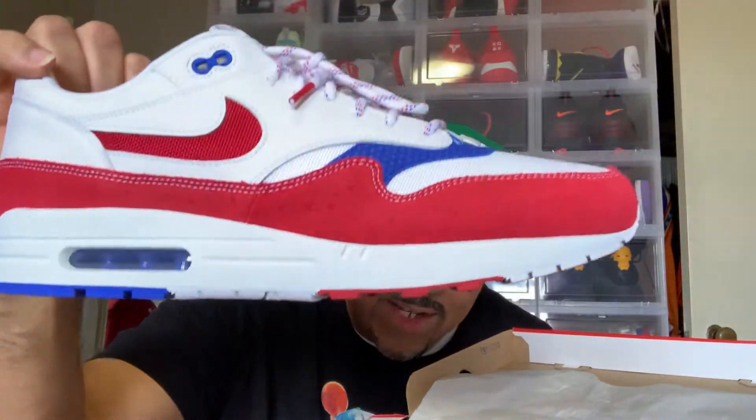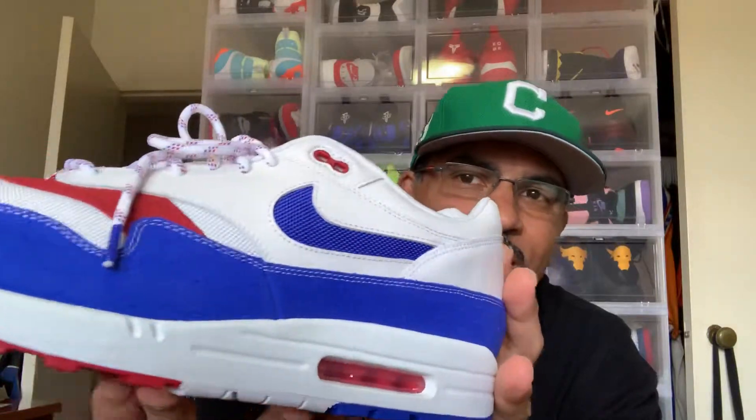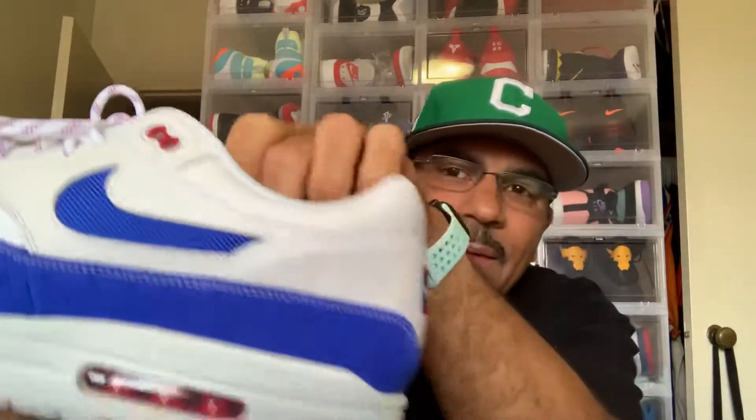Nice Air Max One — let me hit the other one off. This is one of those shoes where Nike and a lot of other brands are doing now where they have the same colorway but the two shoes have two different colors.